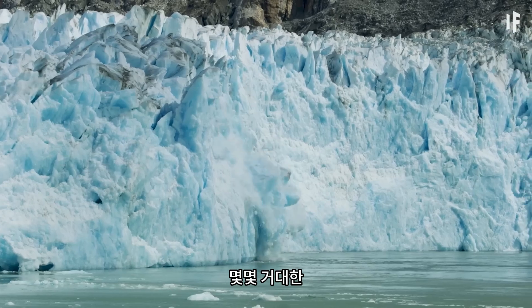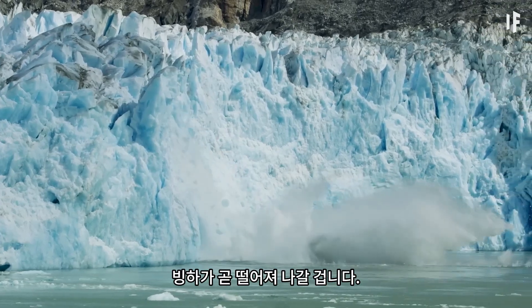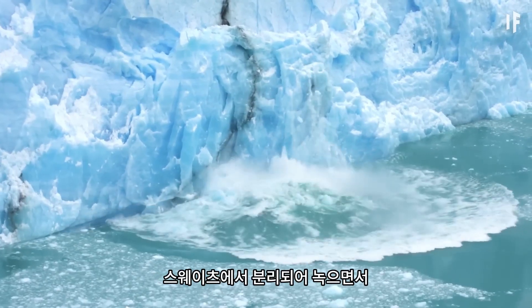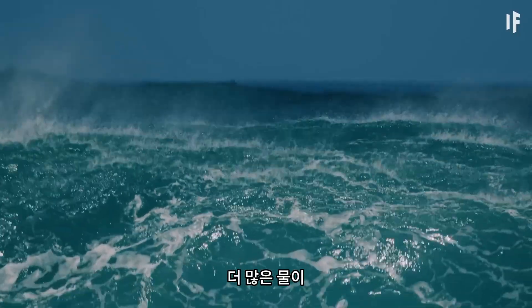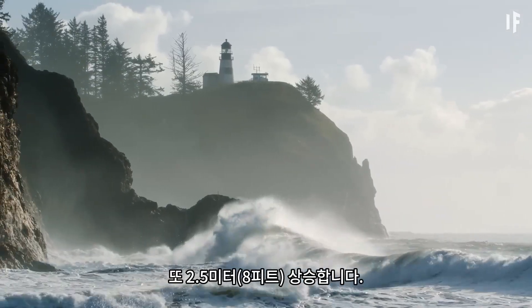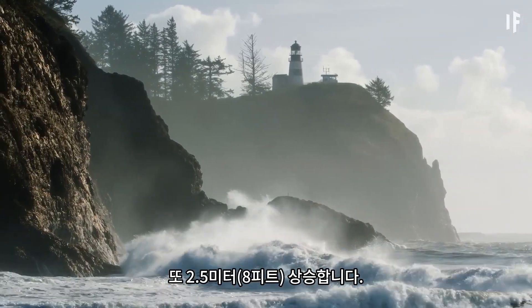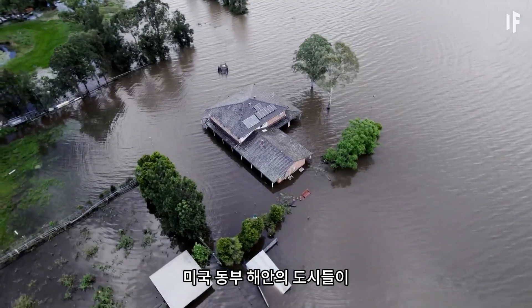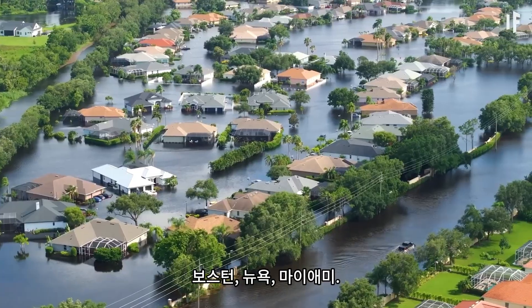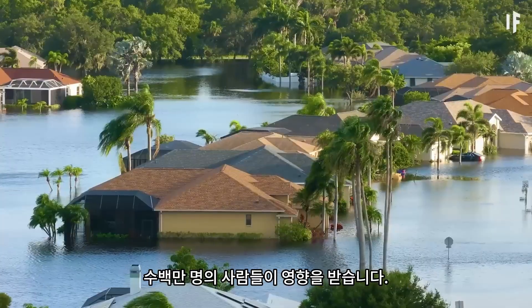Watch out — a few more massive glaciers are about to break off. As the neighboring glaciers to Thwaites separate and melt, more water pours into the oceans. Worldwide, sea levels rise another two and a half meters. Cities on the east coast of the United States are covered in water — Boston, New York, Miami — millions of people are affected.